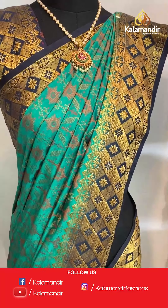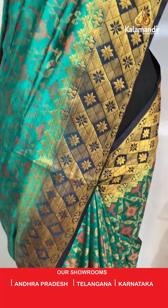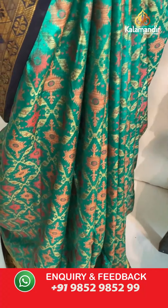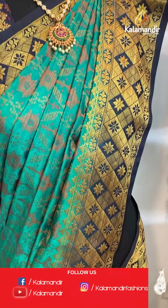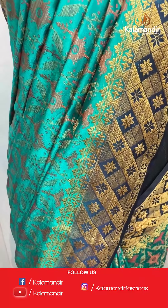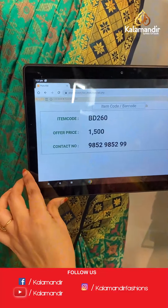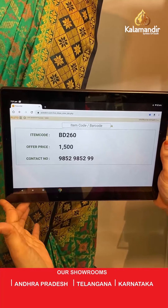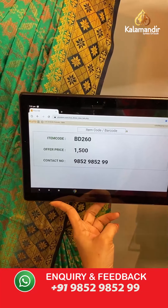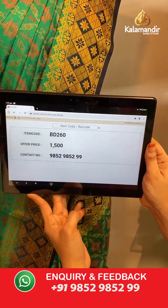A glance at our mannequins — green and navy blue color, a very rare combination. All over the body we have abstract design in thread weaving. Contrast border with diamond and floral brocade and floral weave in golden zari. The saree is paired with a contrast brocade blouse with border. Saree code BD260, actual price 1500, offer price: buy 3 sarees for just 4000 rupees. To book, send a screenshot to our WhatsApp number 9852952929.